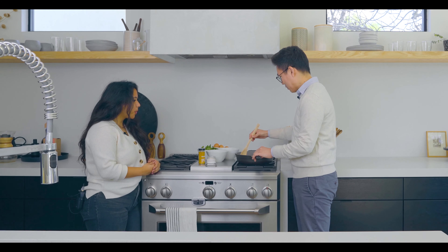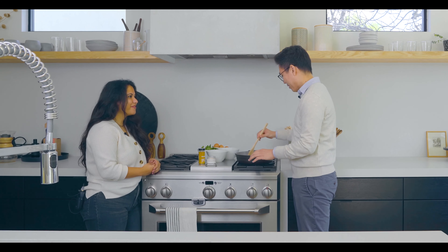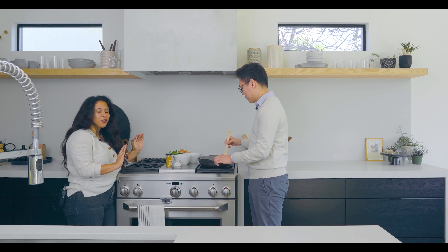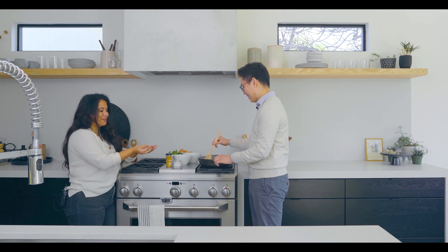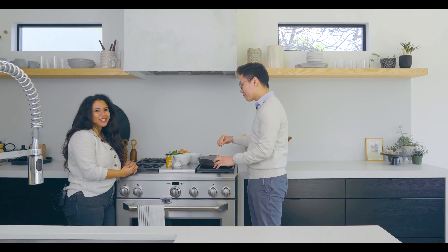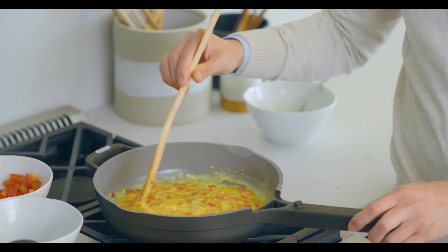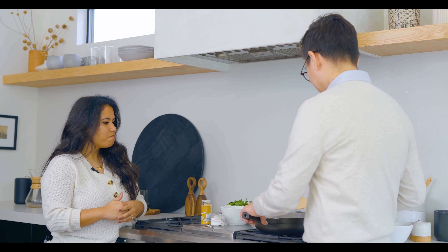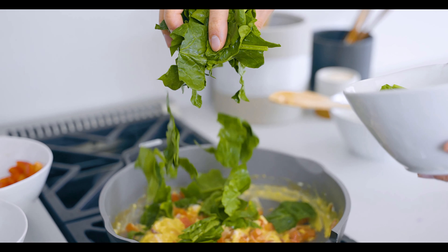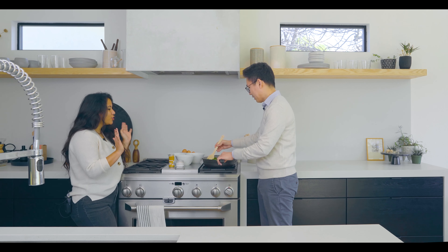After you mix that up, we're going to add the spinach. You can put a whole entire bag of spinach in the pan and it turns out to be just a small handful, so be very liberal with your spinach or any greens you decide to use. Go ahead and put the entire bowl in there. Once the spinach is in, mix it all up and then we're going to add our star ingredient — the turmeric.